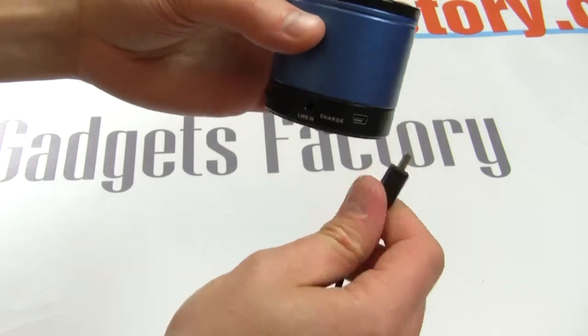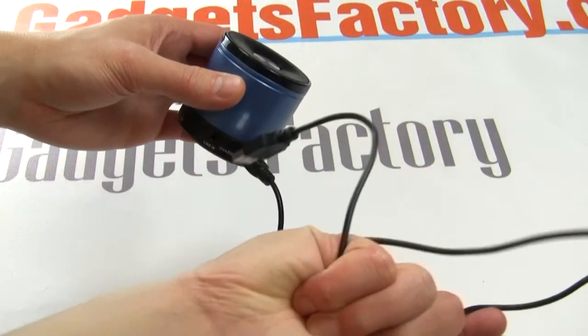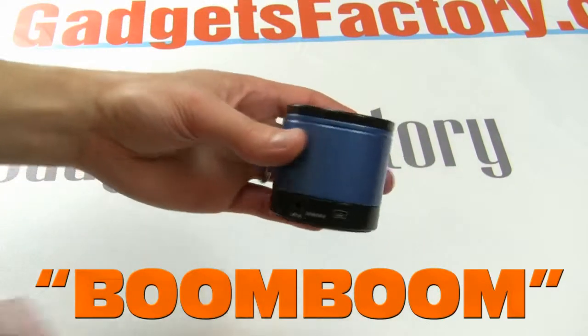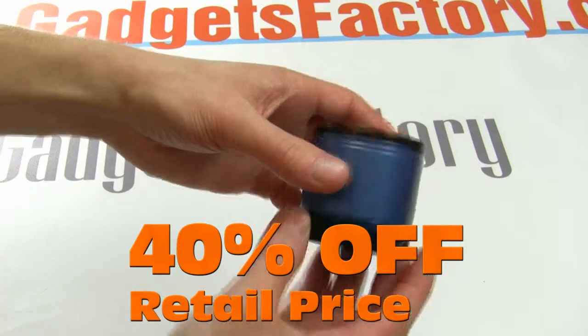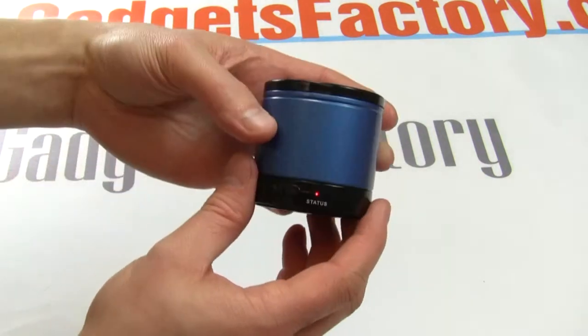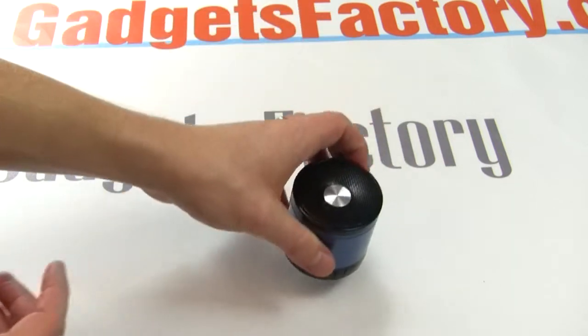GadgetsFactory.com is currently running an excellent promotional offer on this product. When you make a purchase of the E801 Speaker, just use the coupon code BOOMBOOM and you'll save an additional 40% off the retail price. This is a limited time offer and there are no limits on how many speakers you can buy with this deal.